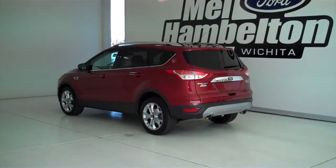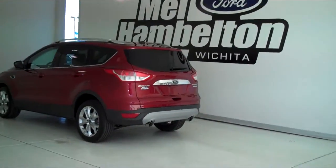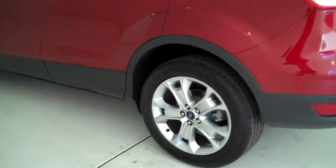140870 is a brand new 2014 Ford Escape Titanium. It is ruby red metallic in color and has factory alloy wheels.